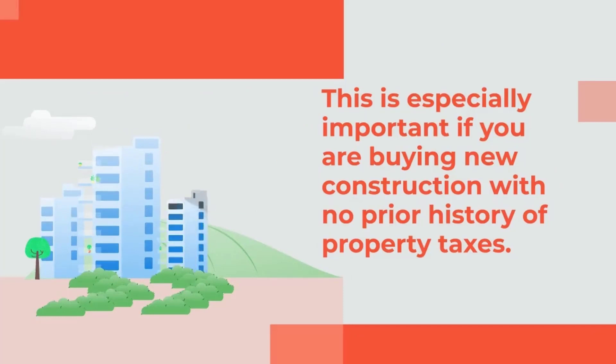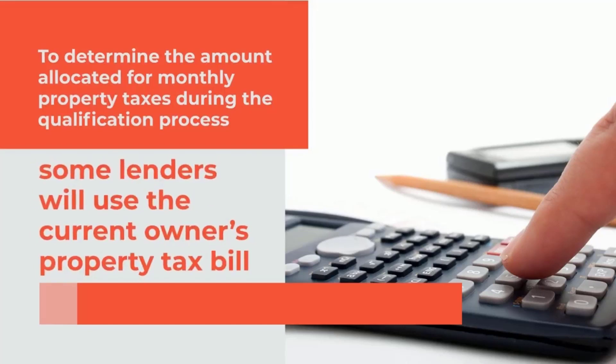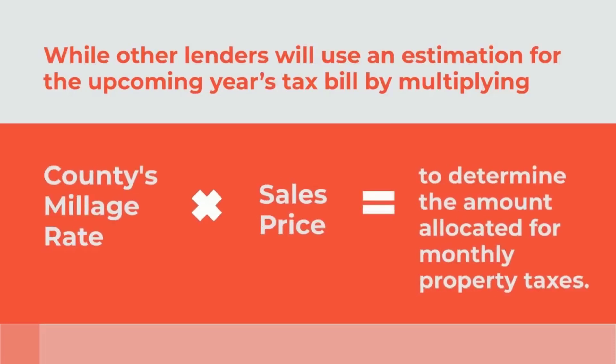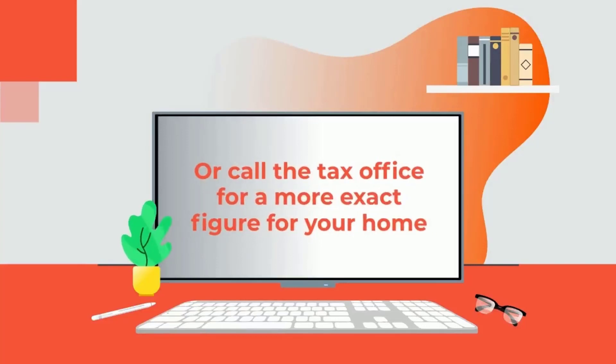This is especially important if you're buying new construction with no prior history of property taxes. To determine the amount allocated for monthly property taxes during the qualification process, some lenders will use the current owner's property tax bill, while other lenders will use an estimation for the upcoming year's tax bill by multiplying the county's millage rate by the sales price. You can check your local assessor or municipality's website or call the tax office for a more exact figure for your home.